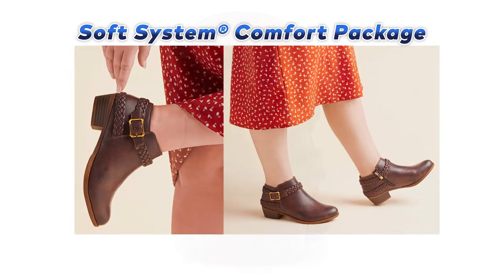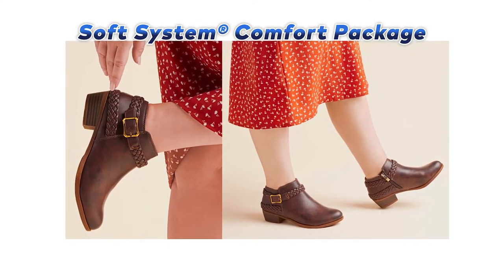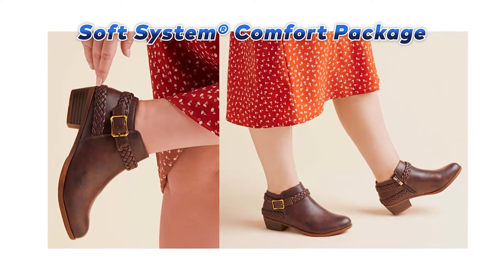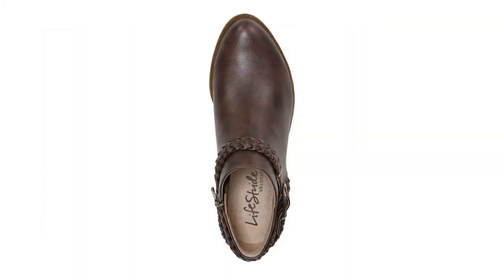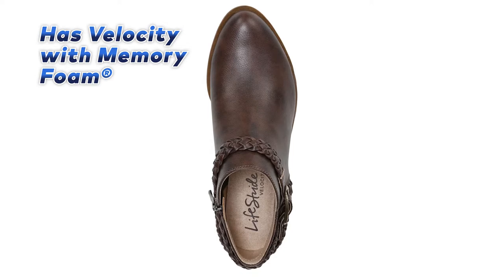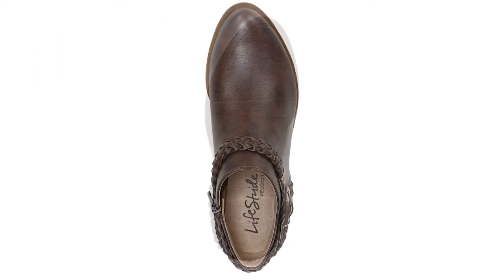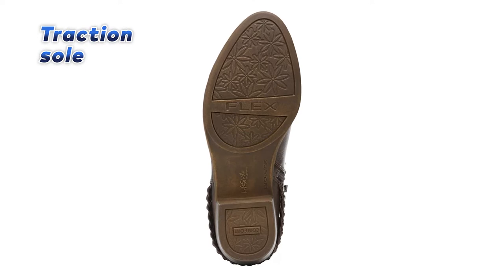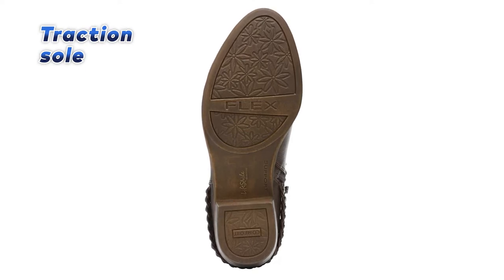Furthermore, the Soft System Comfort Package provides all-day support, flex, and cushioning, making them perfect for those long workdays. The bootie has a plush layer of velocity with memory foam that cradles your foot, ensuring you stay comfortable all day. The traction sole provides extra stability, which makes them perfect for any surface.